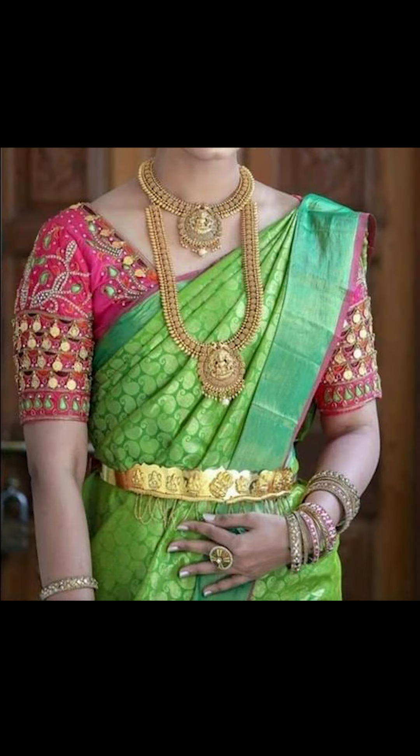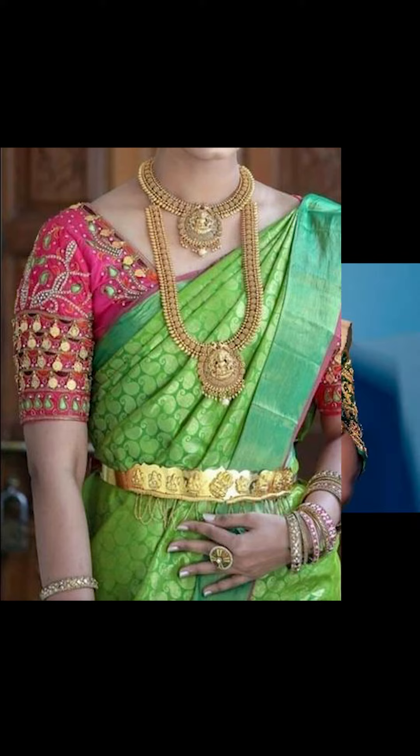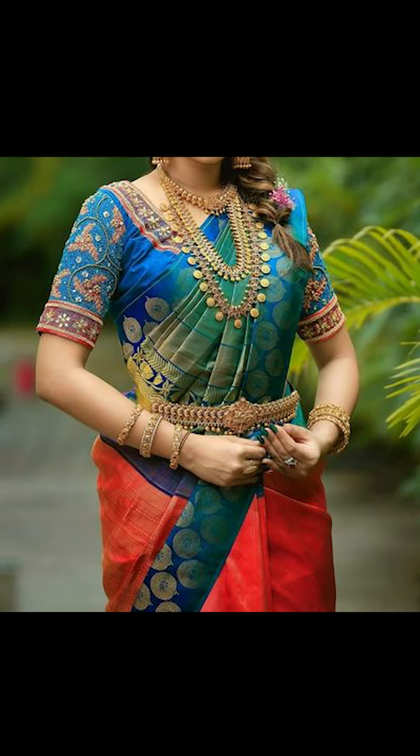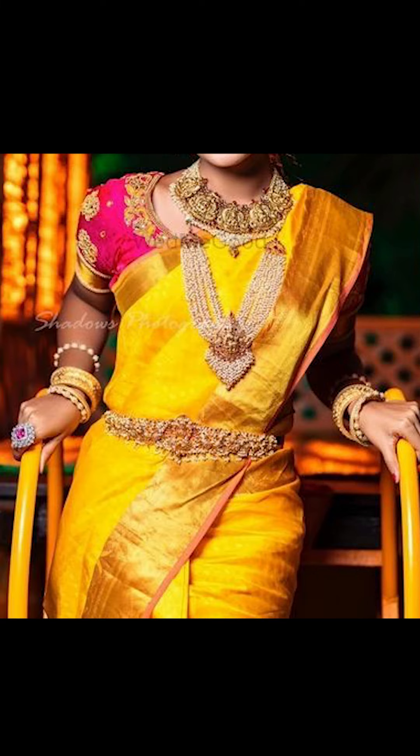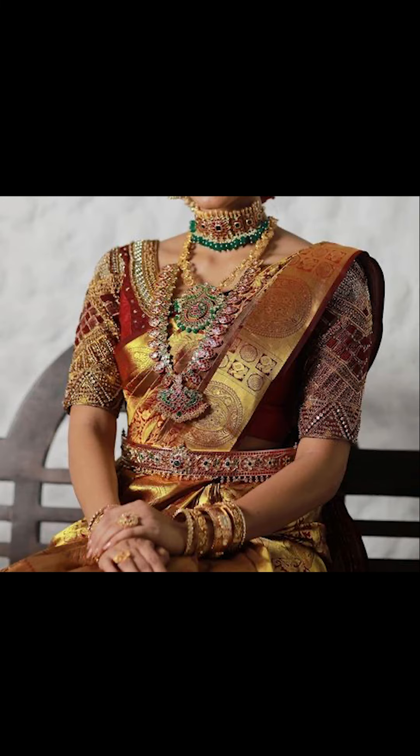Thank you for watching this video. If you liked it, remember to subscribe to Fashion Trends. The saris and jewelry seen in this video are available on Amazon — check out the description box for the links.